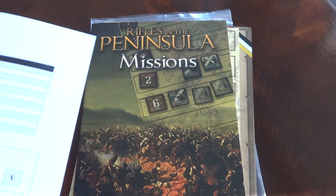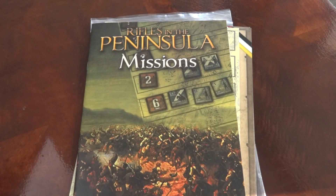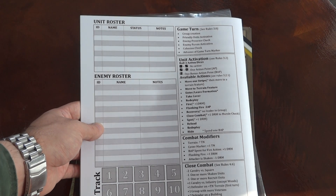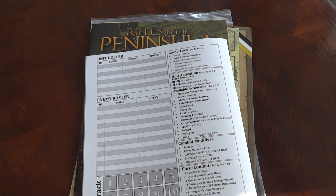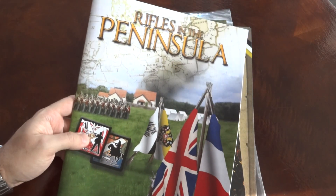There are campaign events and campaign logs, so if you play the campaign rather than single missions, you can take notes on what you've achieved so far. Finally, the unit roster — I believe all of these can be downloaded on the Tiny Battle Publishing webpage. There should also be a mission generator for random missions on Gotardo's page. I'll look up the link and hopefully put it in the video description — if not, please remind me in the comments.